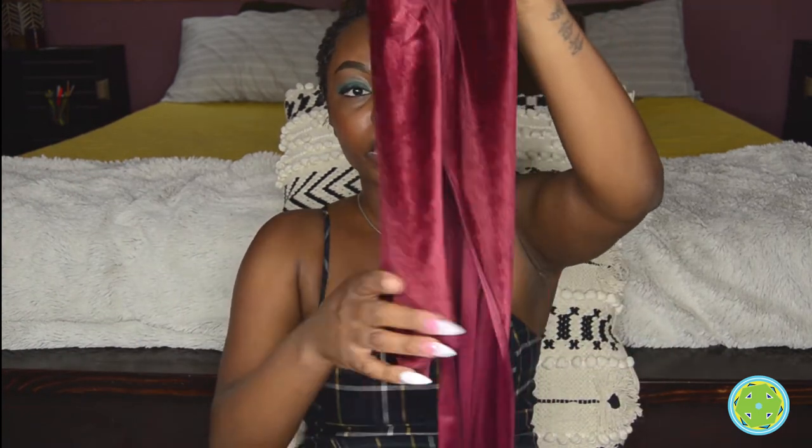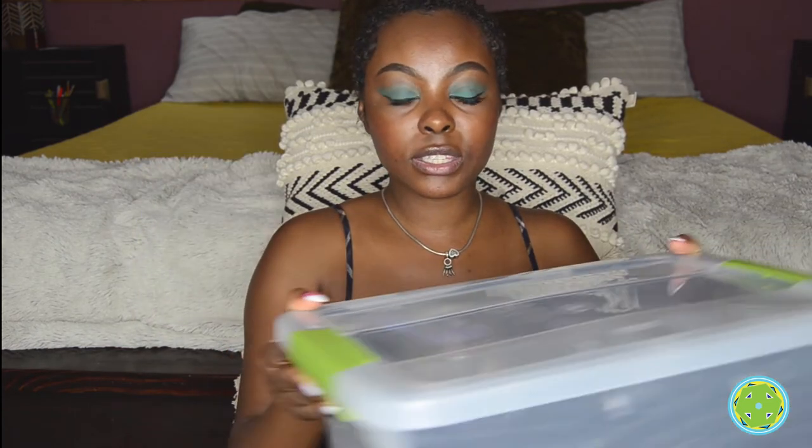My camera keeps turning off and it's driving me crazy, but anyway — this is the Merlot, like a wine color. Everything is packaged individually, so they come individually wrapped and are stored here with me in nice bins so you don't have to worry about collecting any dust or anything. I take care of everything really well.